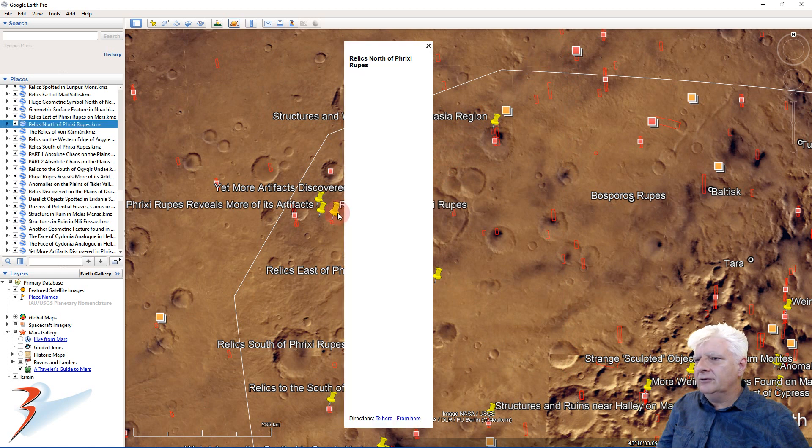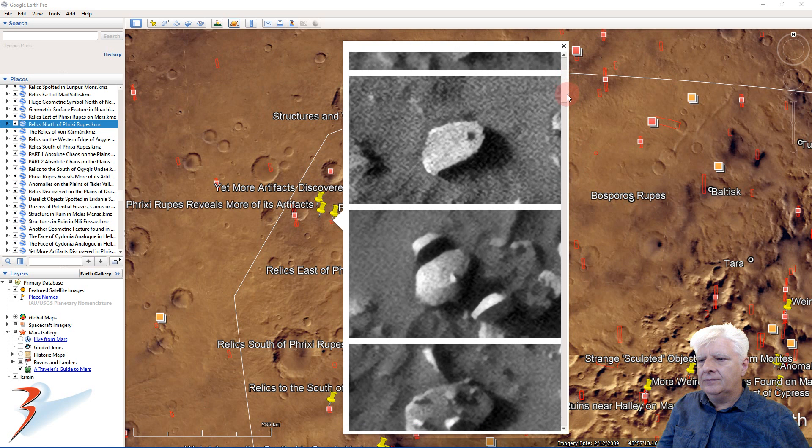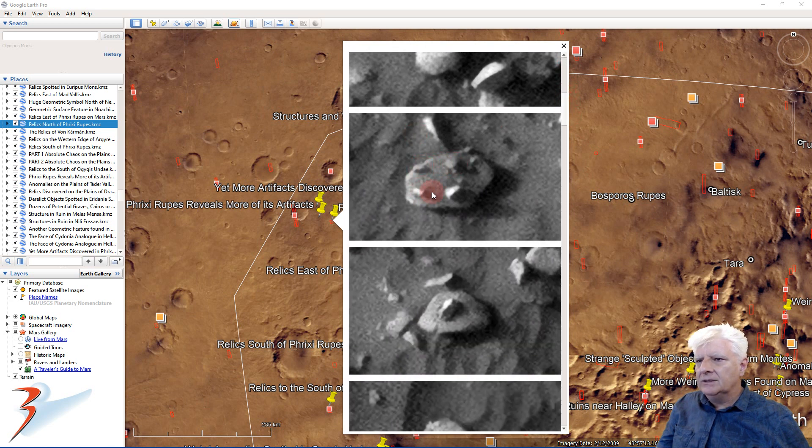And one last site for good measure. Those four smaller objects and the way that they've been placed — this here looks like a little obelisk.